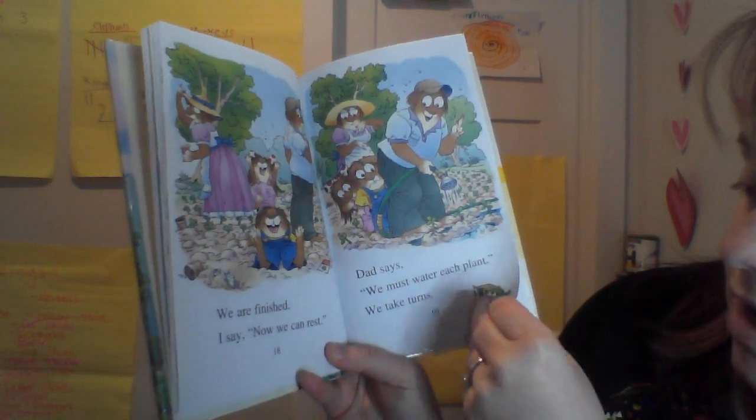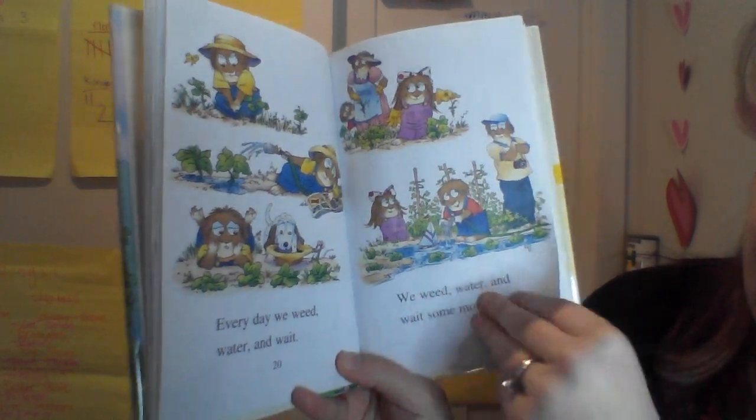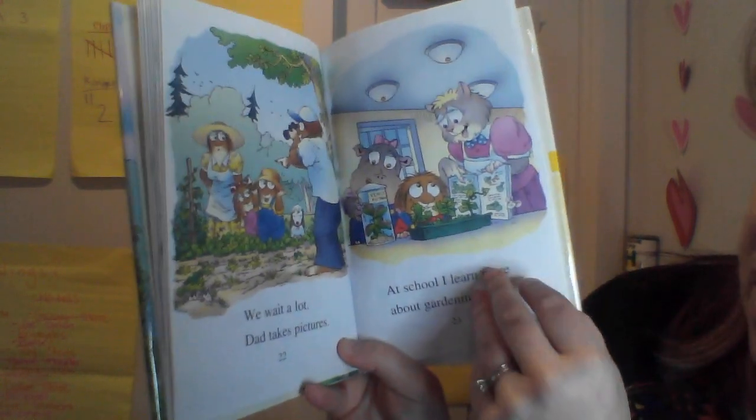Dad says we must water each plant. We take turns. Every day we weed, water, and wait. We weed, water, and wait some more. We wait a lot.